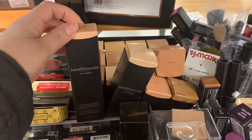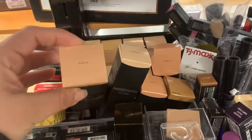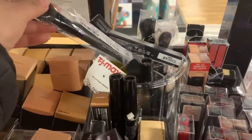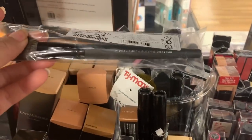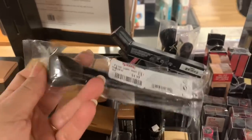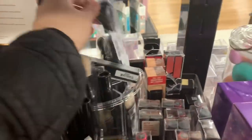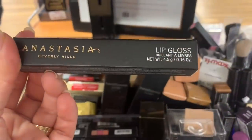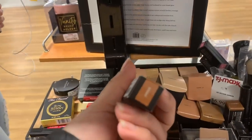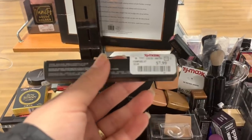They have a lot of the Bare Minerals Performance Wear Liquid Foundation in different shades for $9.99. They also have Dual Finish Brush and Contour from Bare Minerals for $4.99. And here they have an Anastasia Beverly Hills lip gloss in the shade Amber, for $7.99.